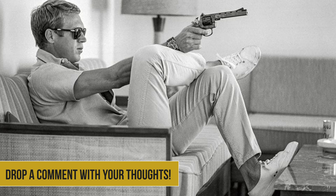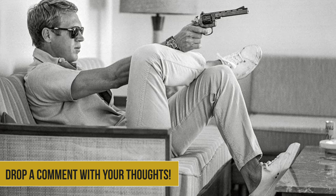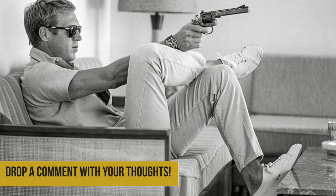Moreover, if you want further proof that jeans with sneakers is the style move to make, check out this photo of the king of cool himself, Steve McQueen, casually lounging in effortless style.